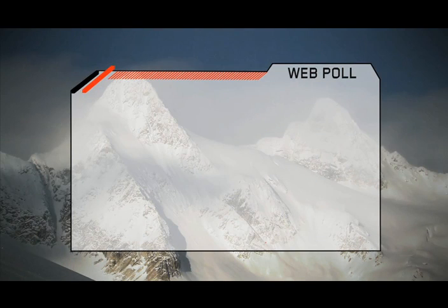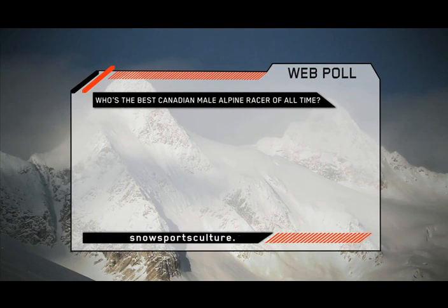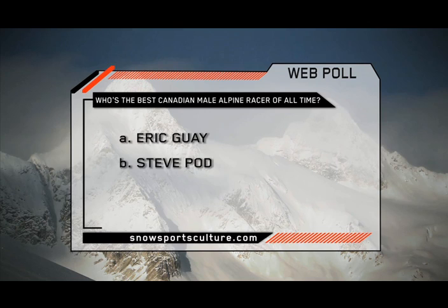And now it's time for this week's web poll. Who's the best Canadian male Alpine racer of all time? Is it A, Eric Gay; B, Steve Podborski; or C, Neither? Log on to snowsportsculture.com today and take the poll.